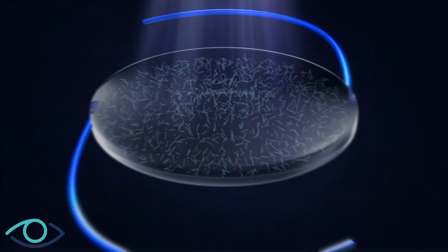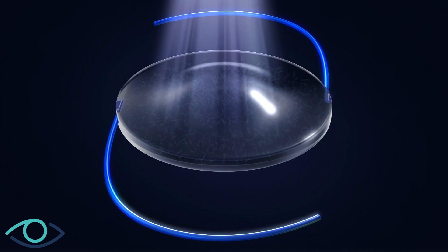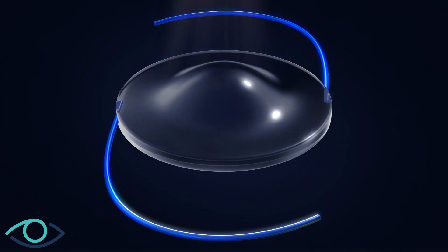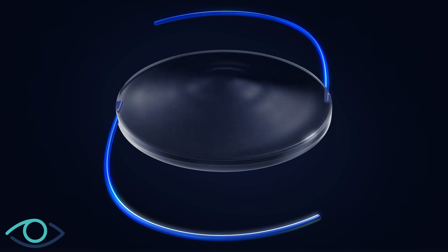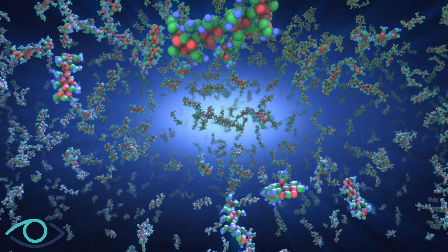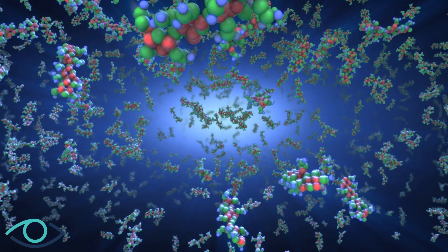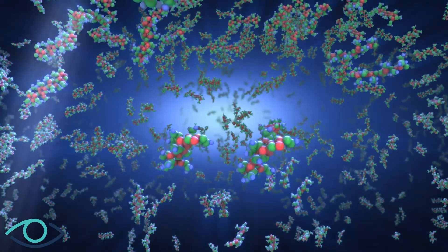The remaining unreacted macromers physically diffuse into the exposed area, causing a highly predictable change in the shape and refractive power of the lens. The light treatment can simultaneously be directed to perform spherical and cylindrical adjustments to the lens. As long as there are untreated macromers, further adjustments to refine the correction can be made by applying light to different areas of the lens.